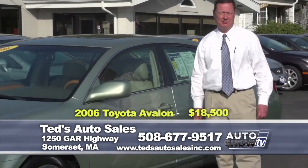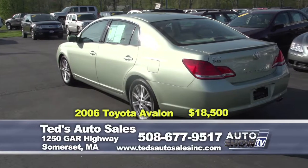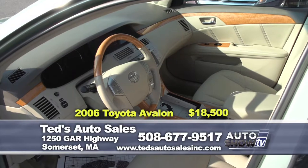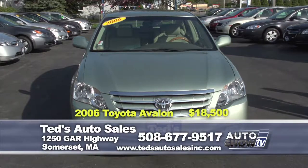Treat yourself to full-size luxury with a fit and finish second to none — Toyota Avalon Limited, 2006 with only 25,000 miles. That's right, 25,000 miles. It's got the moonroof, navigation, fog lights, and heated and cooled comfortable seats. This week's special at $18,500.